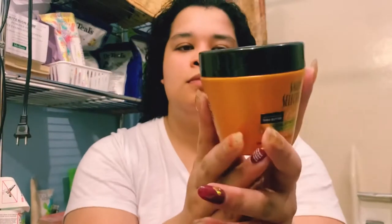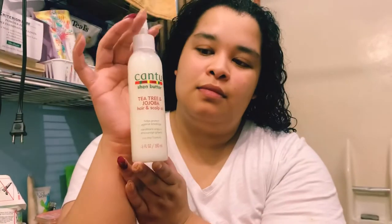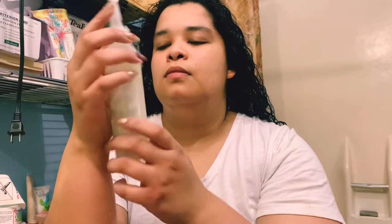Hey, welcome back to my channel. My name is Camille and I have entered myself into a hairstyle challenge. I'm going to show you the products I've used — this is a mixture of the Corology as well as what's inside this curl control mixture I apply to my hair. I also use this tea tree and jojoba hair and scalp oil, just a little bit where I feel it needs it.